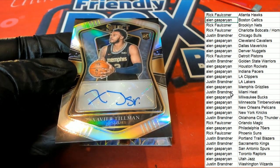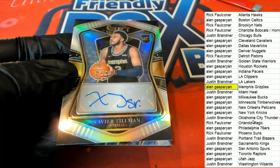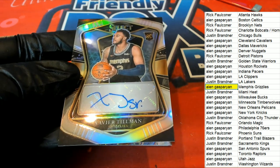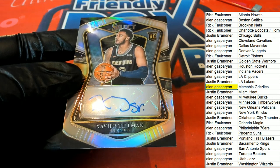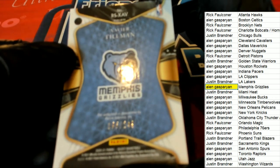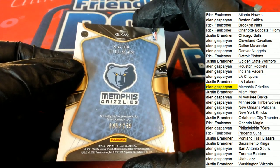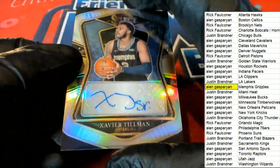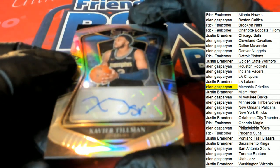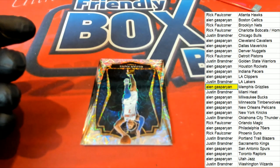Oh my — congratulations Alan G with your rookie auto prism parallel! Anyone know what this prism is called? This one's number 249 — I'm not sure but I'll have to find out just out of curiosity, I'll try to find out in a minute. Really cool looking man, these are so nice looking.